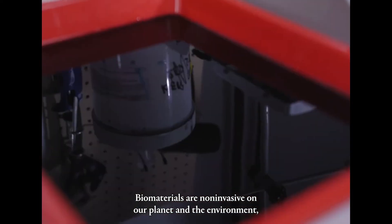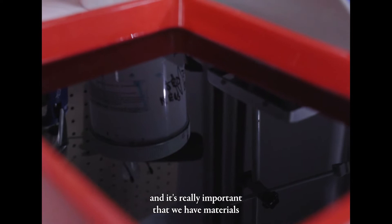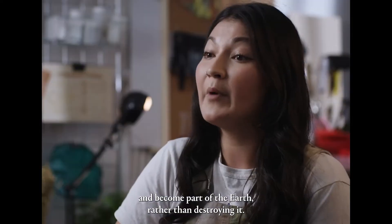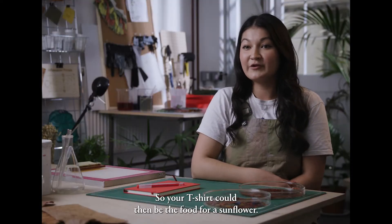Biomaterials are non-invasive on our planet and the environment, and it's really important that we have materials that we're using that will biodegrade and become part of the earth rather than destroying it. So your t-shirt could then be the food for a sunflower.